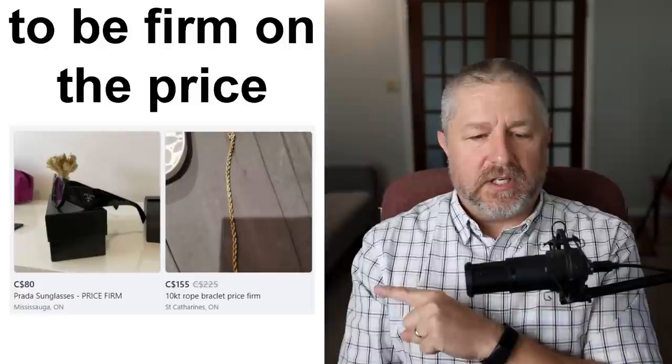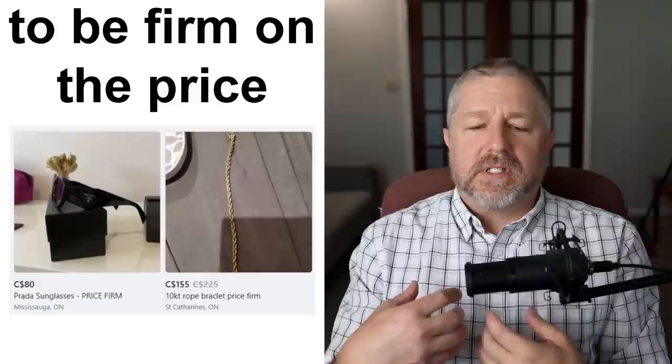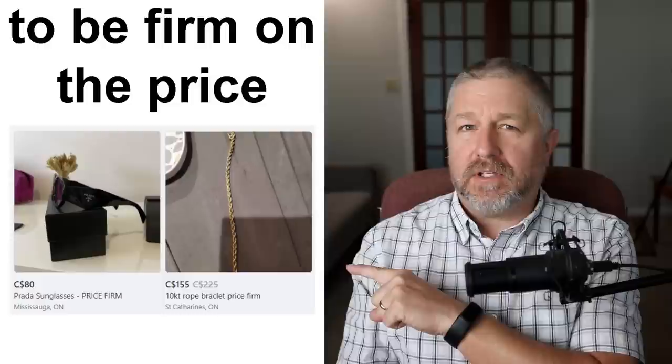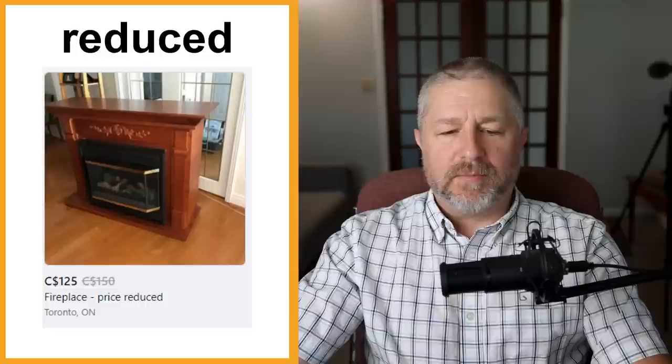The opposite would be to be firm on the price. You can see someone selling Prada glasses — 'Price firm.' And someone selling a 10-carat gold bracelet — 'Price firm.' When someone says they are firm on the price, it means that's the price they want. If you called the person with the sunglasses and said 'I'll give you $70,' they would say, 'No, I'm firm at $80. I want $80 for it.' It means the person is not willing to negotiate.